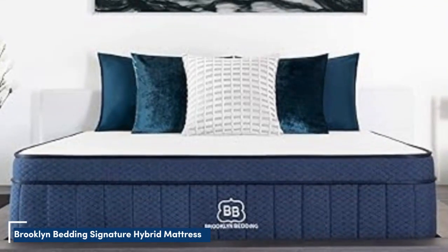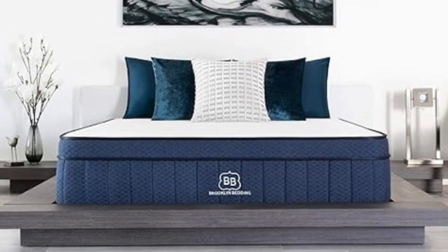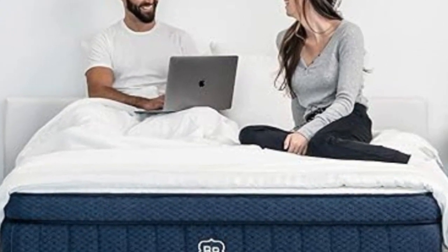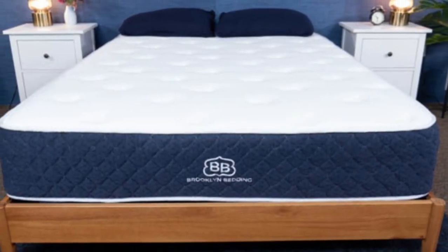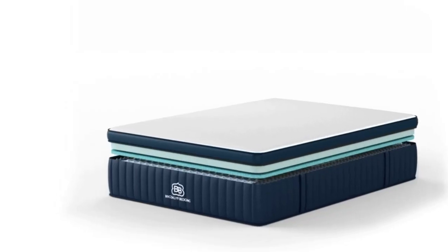Number 3: The Brooklyn Bedding Signature Hybrid earns points for a simple yet thoughtful design and approachable price. Adaptive foam layers over sturdy coils help ensure a good balance of cushioning and support, and you can choose from three firmness levels to further optimize your personal comfort. Our testing team appreciated the feel of the Signature Hybrid's foam layers, which contour closely but shouldn't hug too tightly — a common complaint about memory foam. Side sleepers up to 230 pounds and back sleepers under 130 pounds awarded the medium soft (4) design its highest ratings.